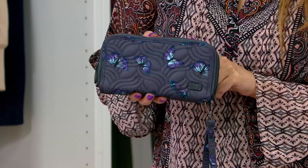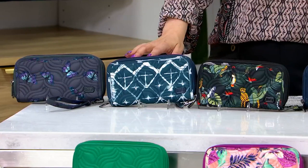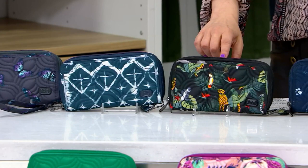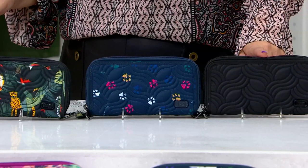The one I'm holding here is Butterfly Gray — a really deep charcoal gray with gorgeous butterflies. Down below we have Diamond Navy. Next to that we've got Wildlife Black. Over here, this is your Paws Navy.